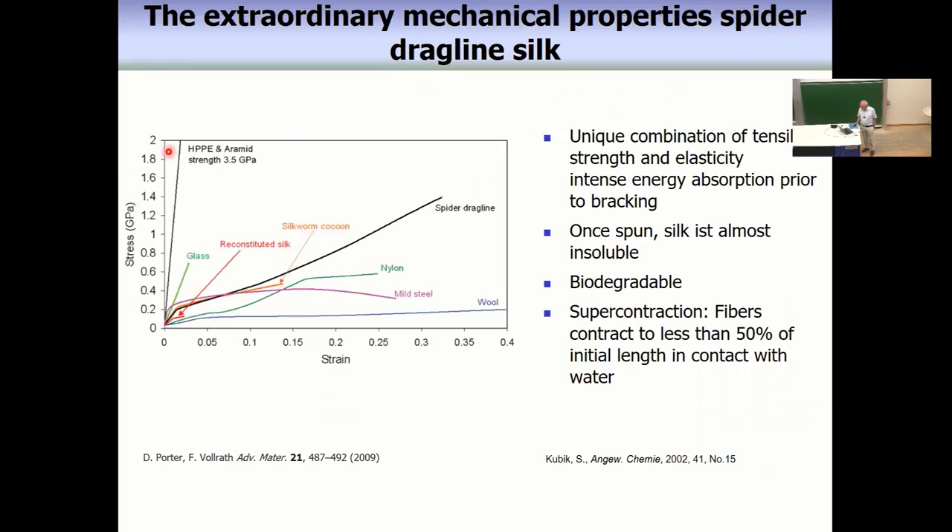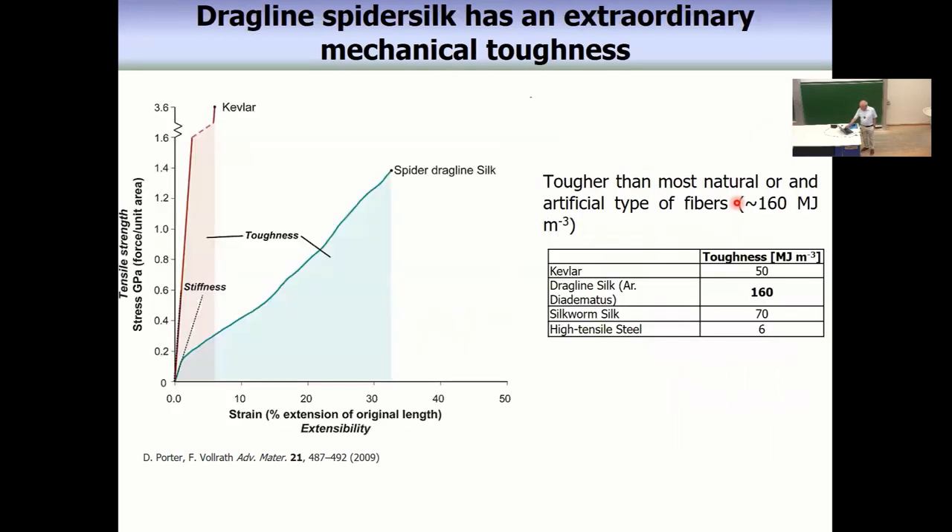Spider silk has extraordinary mechanical properties. If you measure the stress-strain dependence and compare it with nylon, glass, high-density polyethylene, aramid, and so on, then you see spider silk has unique properties: high elasticity on one hand side and intense energy absorption on the other. This is the reason why spider silk has especially high mechanical impact strength, which is simply the area under the stress-strain curve.